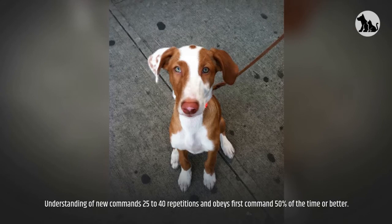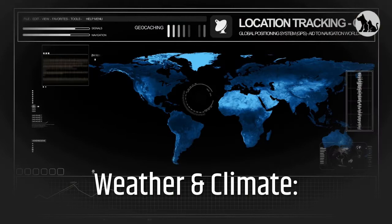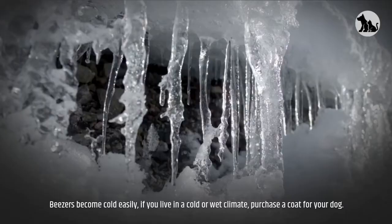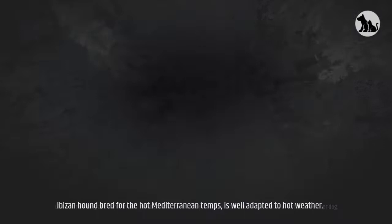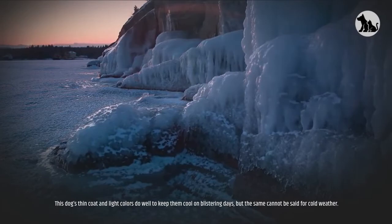Barking. Ibazan Hounds are mostly fairly quiet dogs, though when chasing something they tend to use their voices. Weather and Climate. Ibazans become cold easily. If you live in a cold or wet climate, purchase a coat for your dog. Given soft bedding and warm shelter, the Ibazan can stay outdoors in cold climates, but it is not usually kept as an outdoor dog. Bred for the hot Mediterranean temperatures, the Ibazan is well adapted to hot weather. This dog's thin coat and light colors do well to keep them cool on blistering days, but the same cannot be said for cold weather.